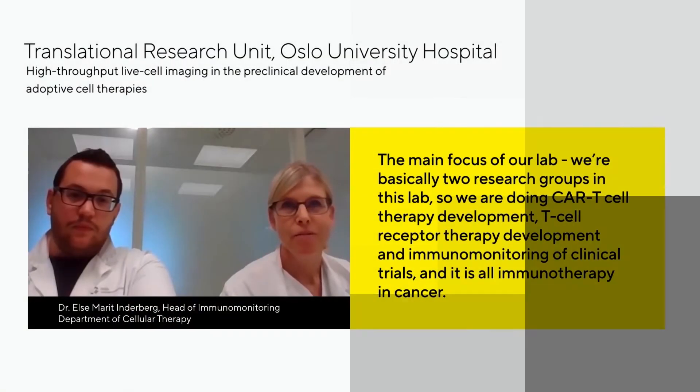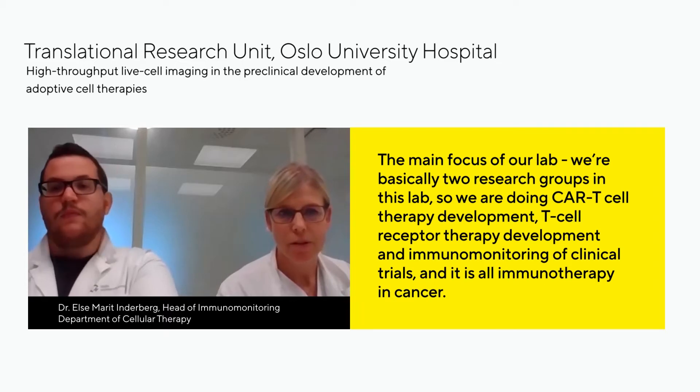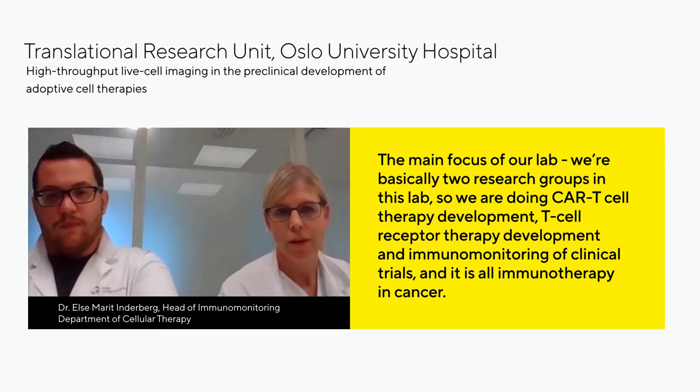The main focus of our lab — we're basically two research groups. We are doing CAR T-cell therapy development, T-cell receptor therapy development, and immunomonitoring of clinical trials. It's all immunotherapy in cancer.